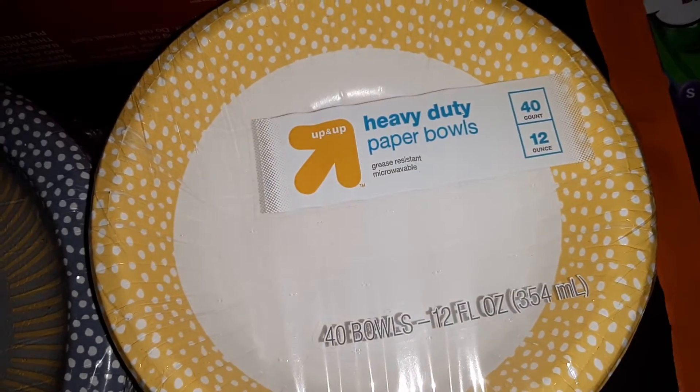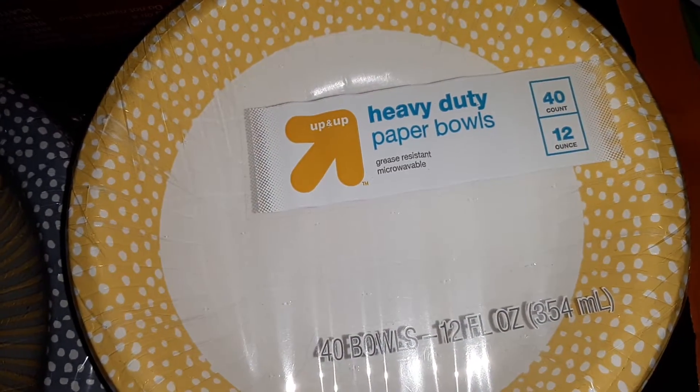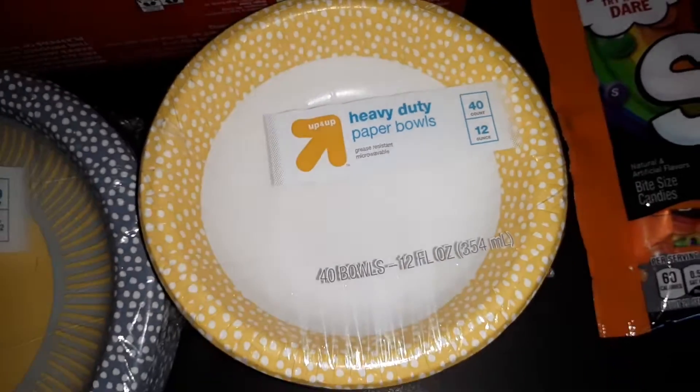And we also got one pack of Up and Up heavy duty paper bowls. You get forty of these, and they are the twelve ounce size.